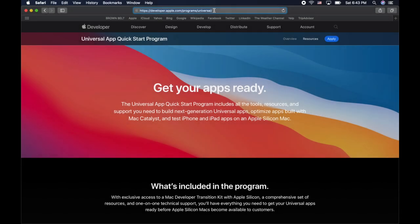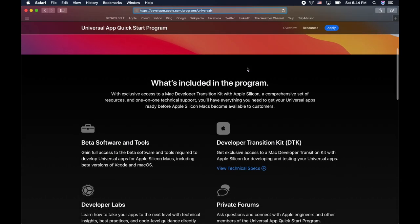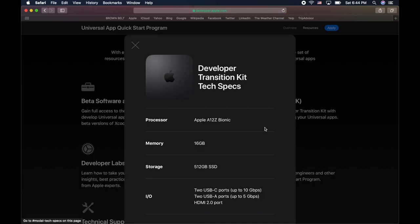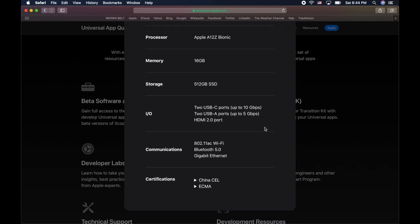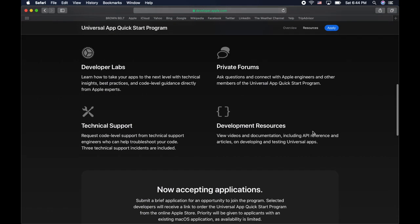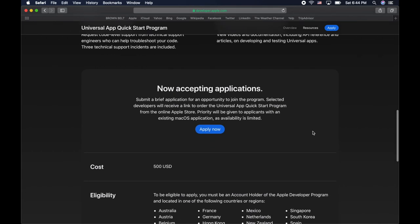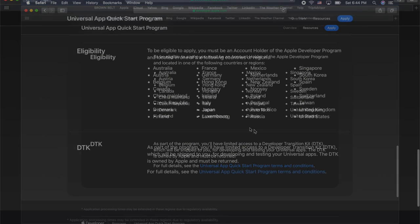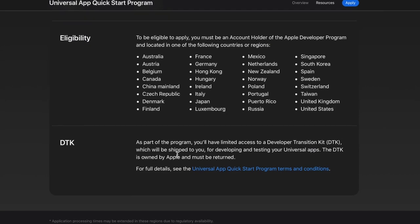To help developers get started with Apple Silicon, Apple launched the Universal App Quick Start program, which provides access to documentation, forums, support, beta versions, and macOS Big Sur and Xcode 12. You can apply for a Developer Transition Kit (DTK), a Mac development system based on Apple's A12Z Bionic system-on-a-chip. It does cost about $500 for the DTK Mac setup, and the Mac must be returned back to Apple when you're done with your development, as outlined on the bottom of the page.